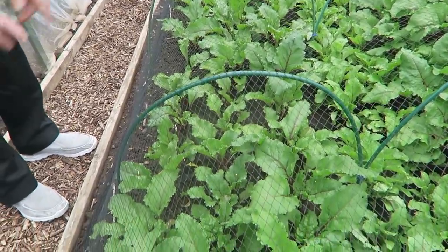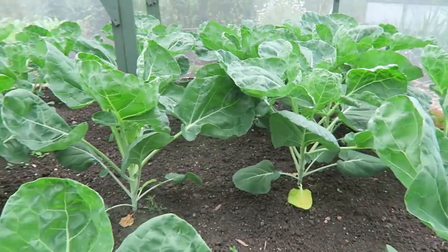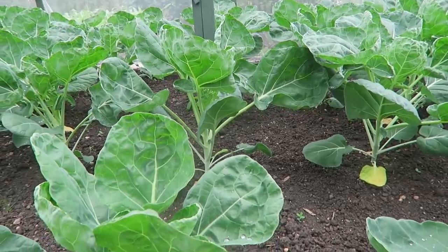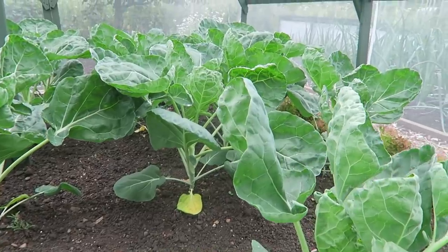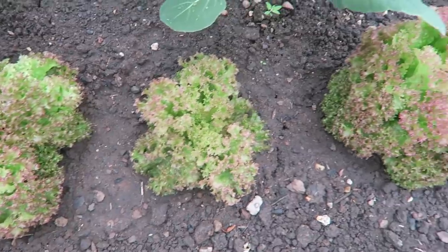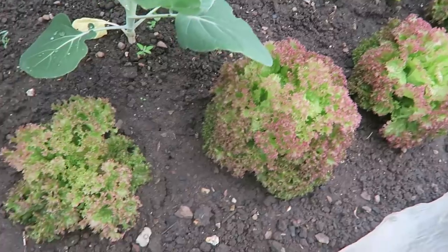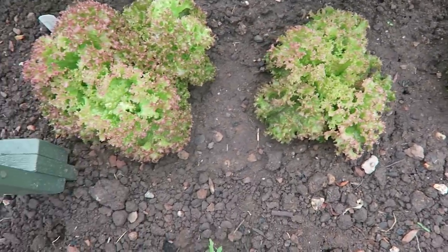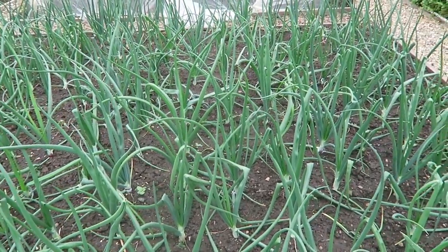This rain would have done them the world of good. In this next tunnel — the high tunnel — you've got all the Brussels sprouts. They're really pulling away now with this bit of rain and they'll soon be touching the top of the net. We've also got a catch crop of lolo rossa lettuce in here doing very well, very clean. This is the onion bed — they're standing very well.